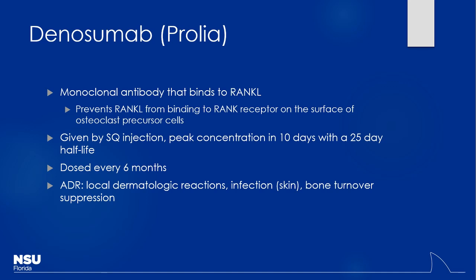Denosumab — brand name Prolia — is used as a secondary agent if bisphosphonates aren't working. It's a monoclonal antibody that binds to the RANKL protein. Normally, RANKL stimulates osteoclast precursor cells and promotes their maturation and replication. By binding and blocking RANKL with the antibody, you prevent osteoclasts from achieving maturation. Being a monoclonal antibody, it must be given parenterally — subcutaneously in this case — dosed every six months. It has a pretty long half-life, as we see with many monoclonal antibodies.